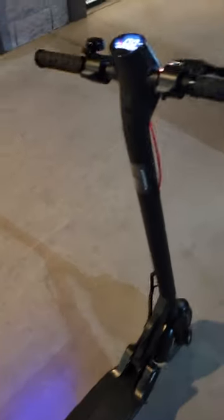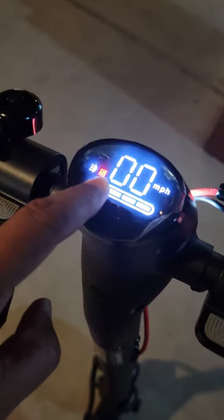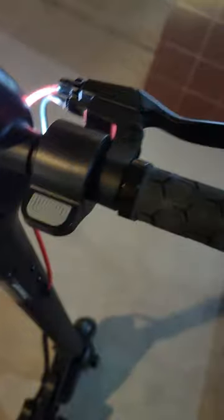I'm selling this scooter here — it's basically brand new with less than 50 kilometers on it. It has three different modes, including sport mode, electric braking, a throttle, and a hand brake as well.